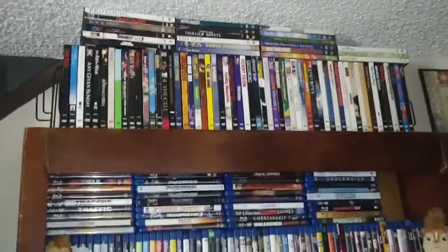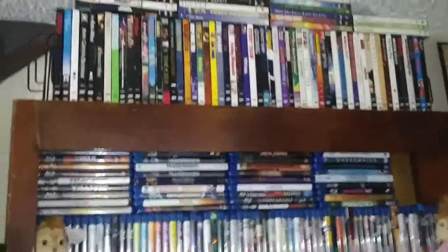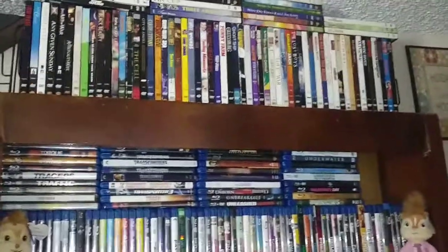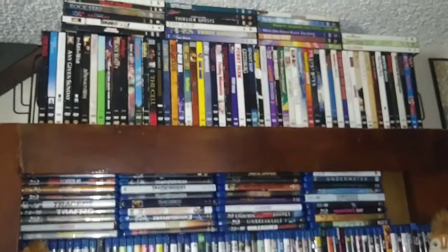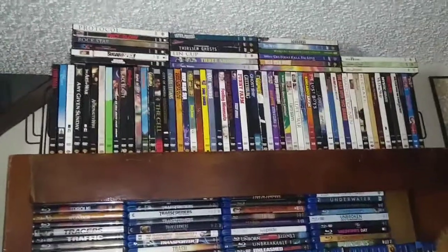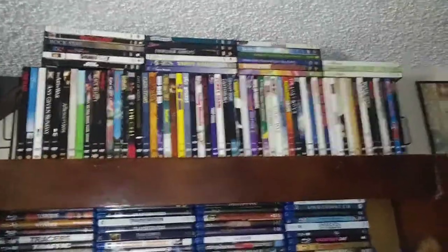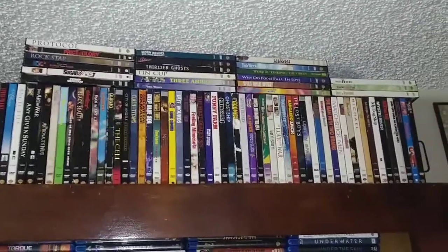Actually, I lied — I forgot the most important part: my snapper case collection! Snapper cases are like my guilty pleasure. Everybody loves steelbooks but I love snapper cases — I find them kind of nostalgic and I think they're cool. That's just my preference. All my snapper cases are up there and they are alphabetized.